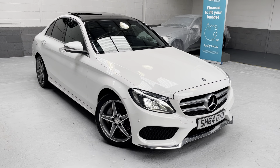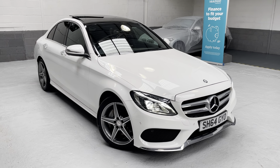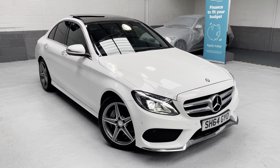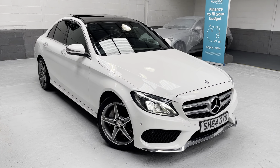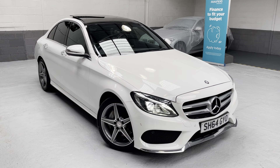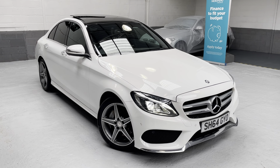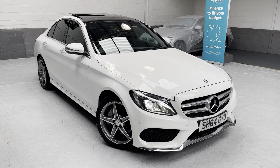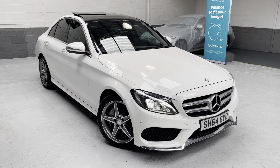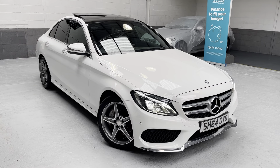The car was registered in 2014, on the 64 plate — Sierra Hotel 64 Golf Yankee Oscar. Please use that registration number if you are looking to obtain an insurance quotation. The car has covered just over 31,200 miles by two keepers.